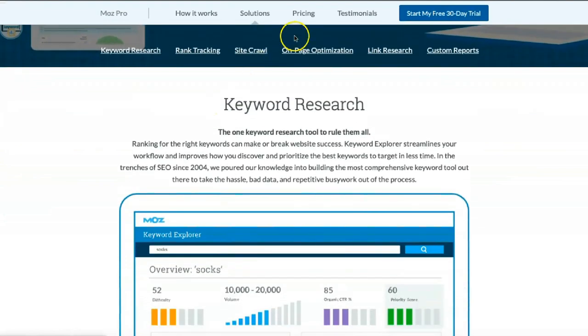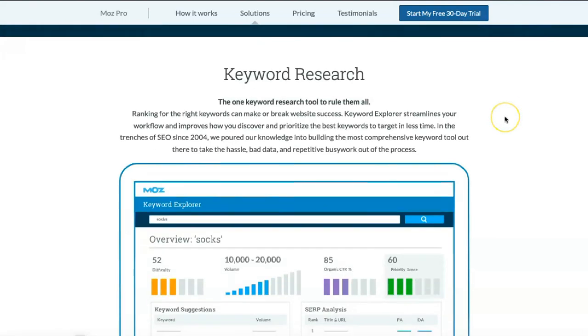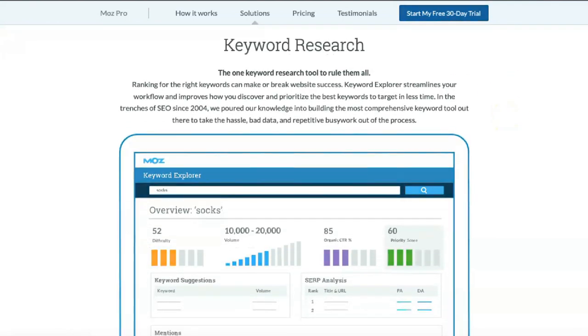Keyword Explorer simplifies SEO analysis and helps subscribers determine what queries visitors use. You can view complexity, volume, organic CTR percent, priority score, mentions, and more for any given keyword through Keyword Explorer.